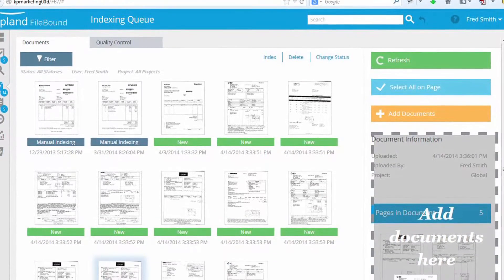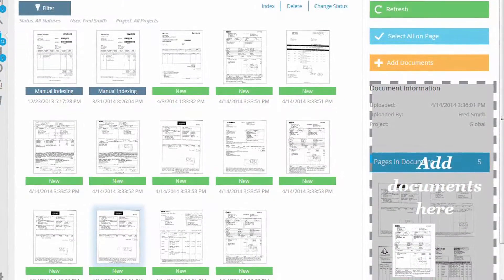We scan them in using FileBound Capture. We have index fields that go right into the FileBound application. The fields are set automatically, so that helps us tremendously to process these quickly.